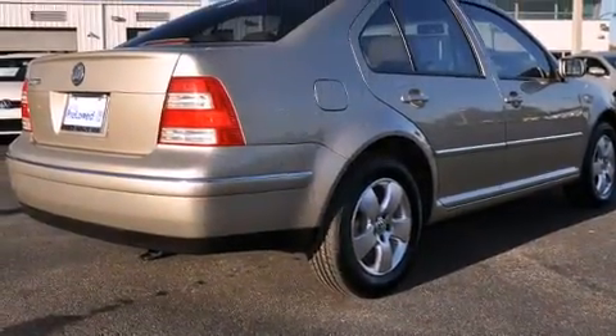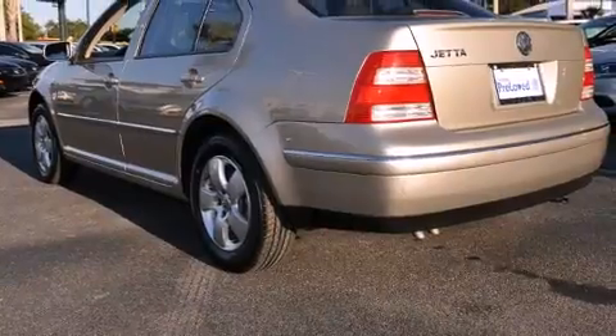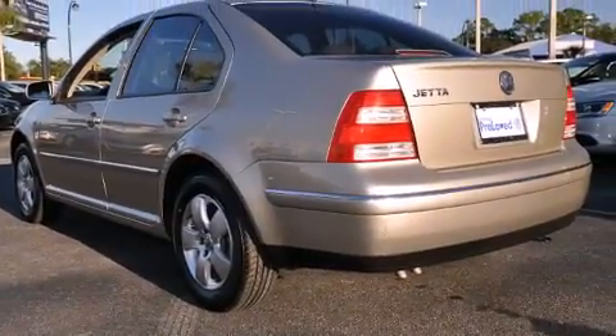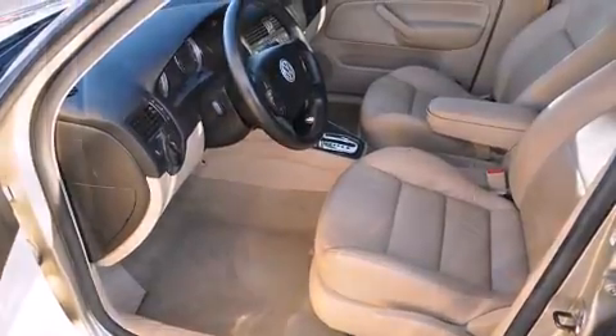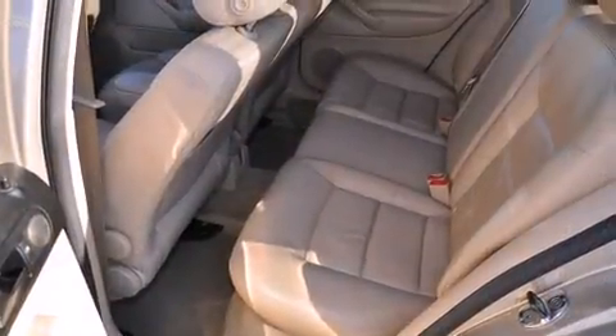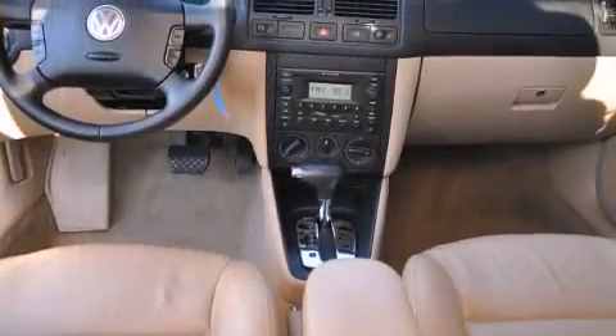Volkswagen infused the interior with top-shelf amenities such as front and rear reading lights, front and rear cup holders, speed-sensitive wipers, heated door mirrors, and one-touch window functionality. Premium sound drives eight speakers, providing you and your passengers a sensational audio experience.